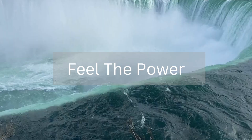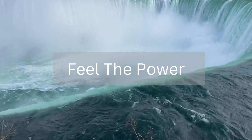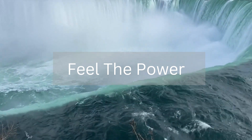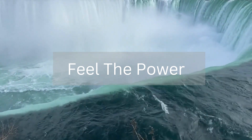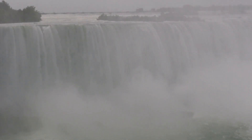Another popular activity at the Niagara Falls is visiting the Cave of the Winds, where visitors can walk behind the Bridal Veil Falls and feel the power of the water up close. The Cave of the Winds also offers visitors the chance to ride the Hurricane Deck, which takes them to the base of the falls.